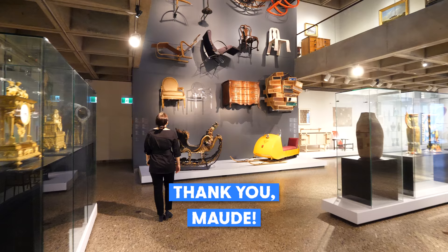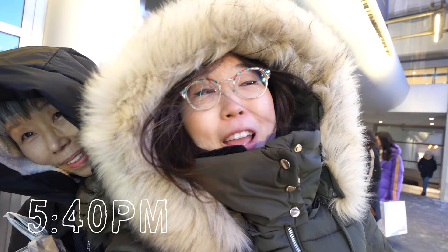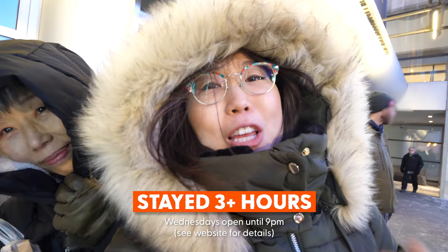Merci beaucoup to Maud for giving us a tour of the museum. Mom, you and I are sticking around because there's so much to look at, and I'm going to be drawing in my sketchbook. Looking at all these pieces is inspiring me — I'm getting all kinds of ideas right now. It's now past 5:40 — it's been a couple of good hours at the museum. A wonderful way to digest and take a break from all the eating. And now it's dinner time.